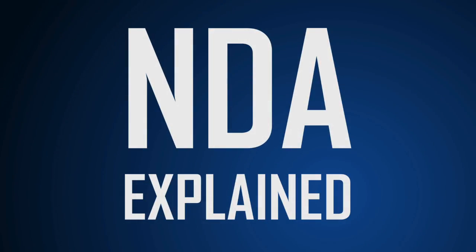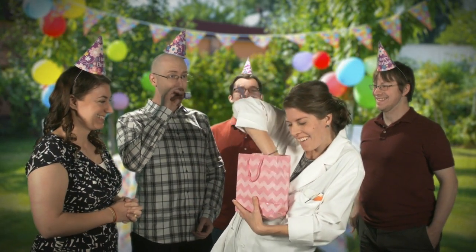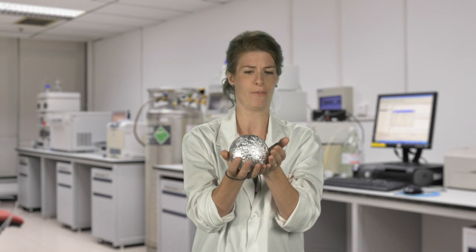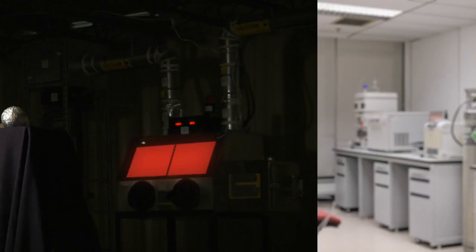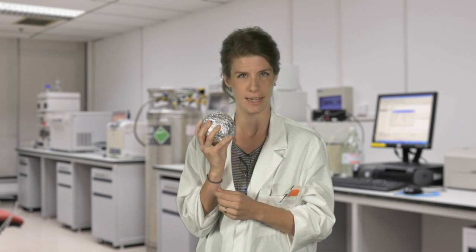We all know that it's important to keep our nuclear material safe. But there's one big problem: how do we know that what we're protecting is actually nuclear material? Say I have some uranium — how do I know that this is actually uranium instead of just a lump of something else? What I need is something that positively assures me that what I have is what I'm supposed to have, something that helps me identify the special material I am protecting. I do that by using NDA.